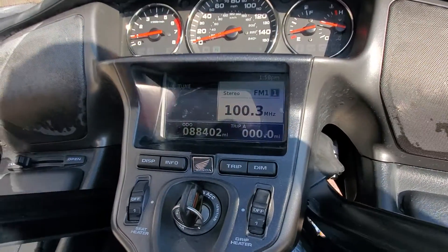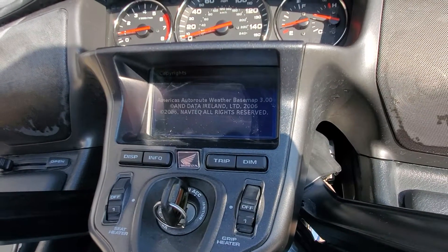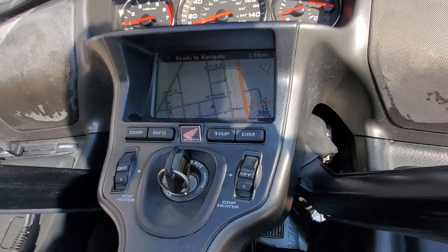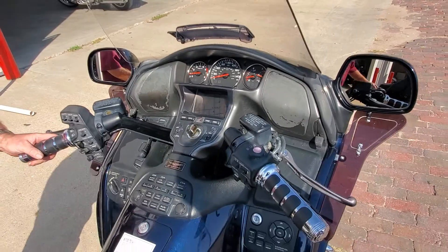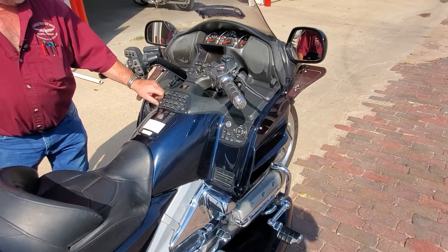It does have navigation, folks. Not only does it have navigation, it also has ABS braking on it, which is not necessarily odd, but there's just not a ton of them around. Of course, with the navigation it does give you the heated seats and the heated grips.